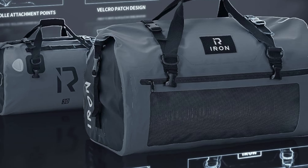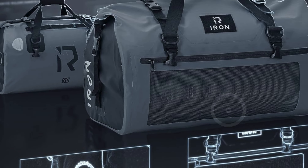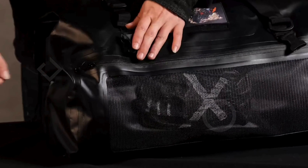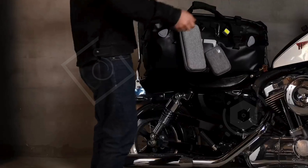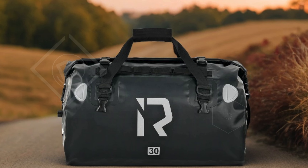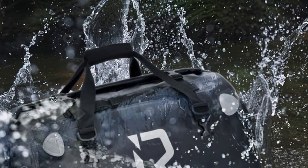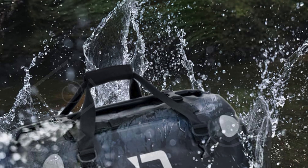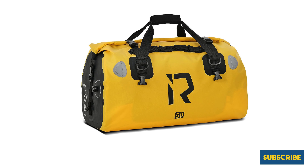Unlike traditional leather bags, this dry bag won't crack or deteriorate under extreme temperatures or sun exposure, making it perfect for long-distance travel. With a generous capacity of 30 liters, along with options for 50L and 70L sizes, it provides ample storage for all your essentials. The internal pocket is specifically designed to accommodate a 15-inch tablet, while the larger sizes can hold a 17-inch tablet, making it convenient for tech users on the go. External mesh pockets facilitate easy organization and separation of wet and dry items.